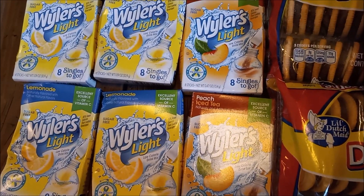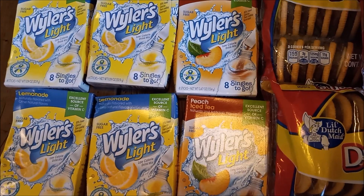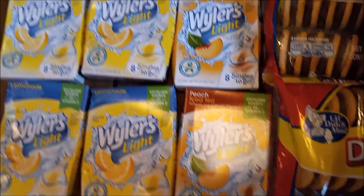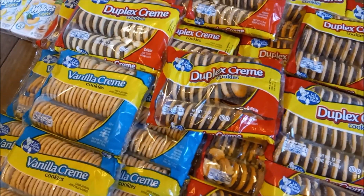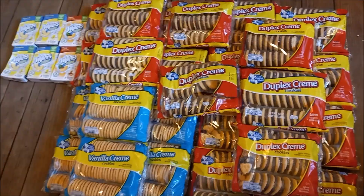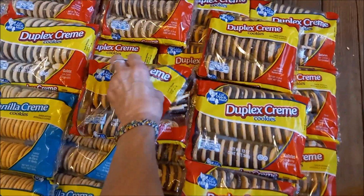We have six packages of Wyler's Single Drink Mixes, sugar-free lemonade and peach tea, plus 25 packages of cookies, including the one Frugal Daddy opened and sampled on the way home. Free snacks are freaking frugal. I might need to try one too.